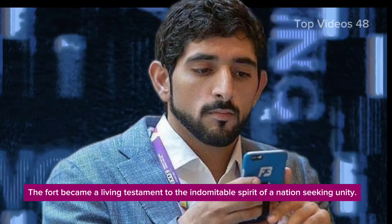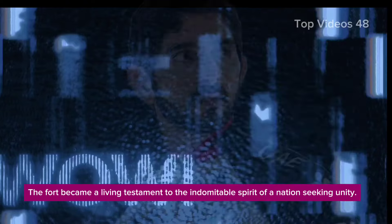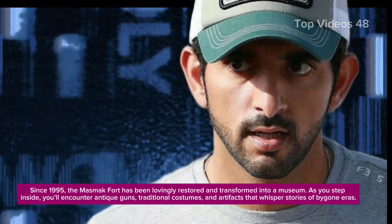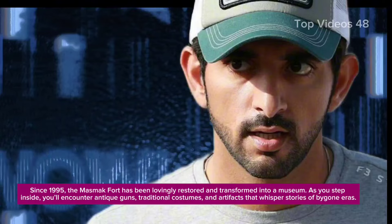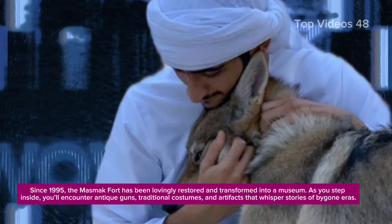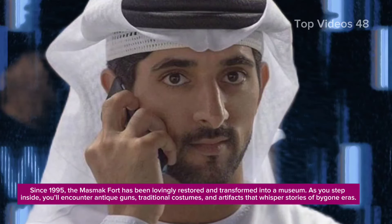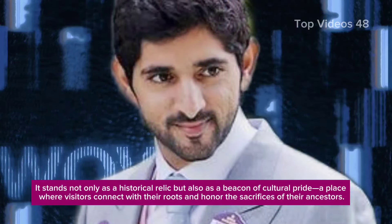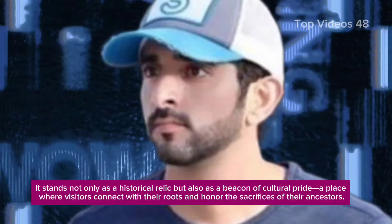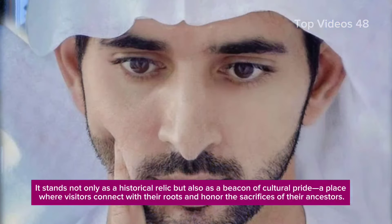The fort became a living testament to the indomitable spirit of a nation seeking unity. Since 1995, the Mazmak Fort has been lovingly restored and transformed into a museum. As you step inside, you'll encounter antique guns, traditional costumes, and artifacts that whisper stories of bygone eras. It stands not only as a historical relic but also as a beacon of cultural pride, a place where visitors connect with their roots and honor the sacrifices of their ancestors.